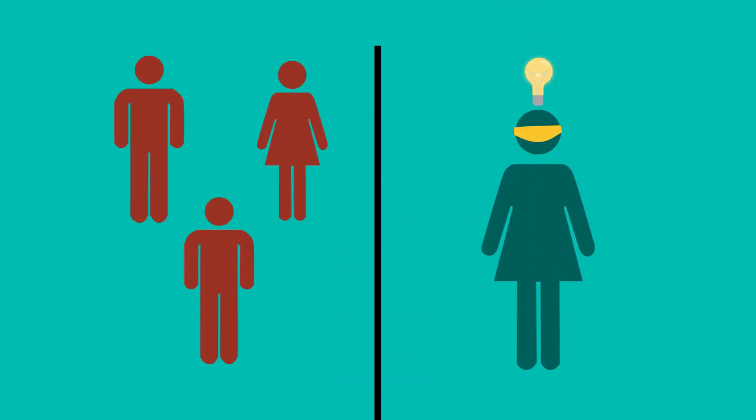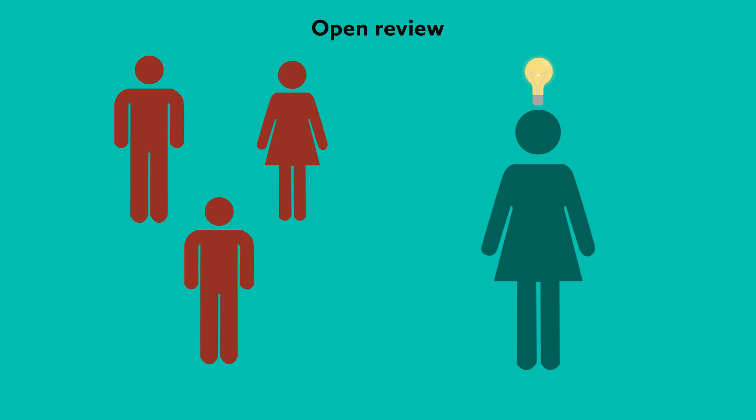Typically, the authors don't know who has reviewed their paper. This process is called single-blind review. Some journals may opt for a double-blind review, in which both authors and reviewers are unknown to each other. Or, the review process can be completely open.